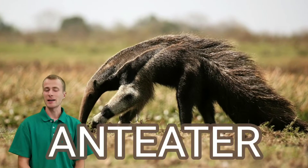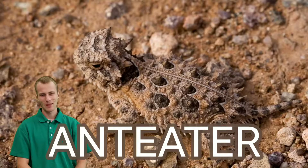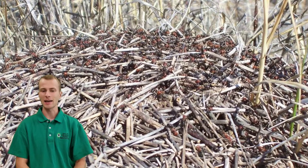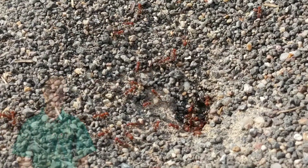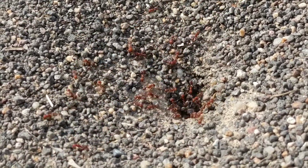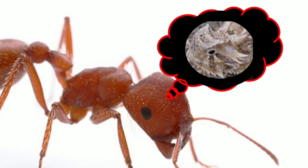Horned lizards are anteaters — not that kind of anteater. An average-sized horned lizard will consume anywhere from 30 to 100 ants in a day. That's a lot of ants for a lizard that can fit in the palm of your hand. In addition to ants, they'll sometimes eat termites, beetles, and grasshoppers, but mostly ants. If ants could dream, they definitely have nightmares about horned lizards.